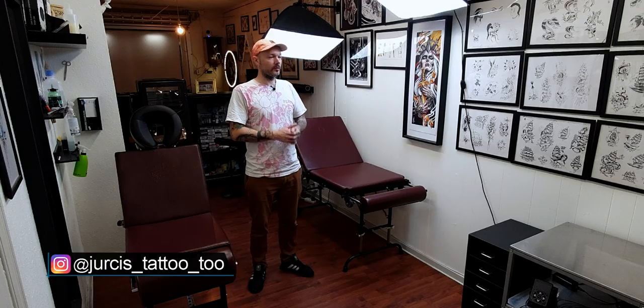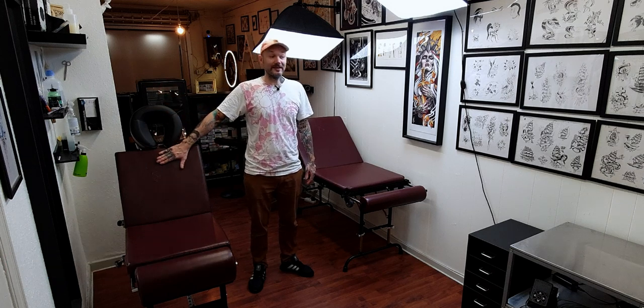Hello friends, it's Eurus here and welcome to Tattoo Shop Talk. Today we will take a look at these beds from the one and only Tatsoul.